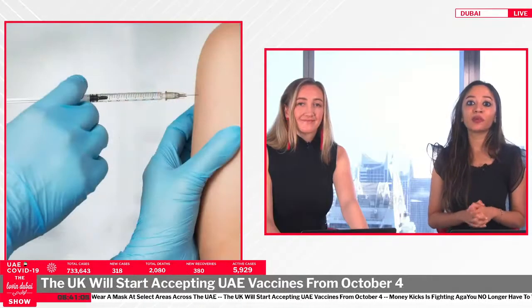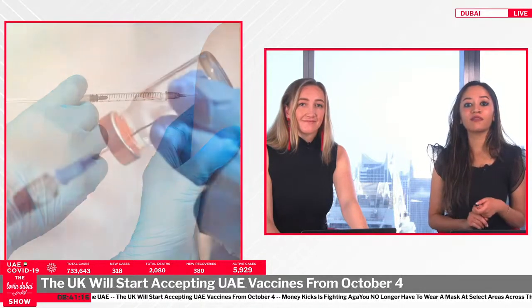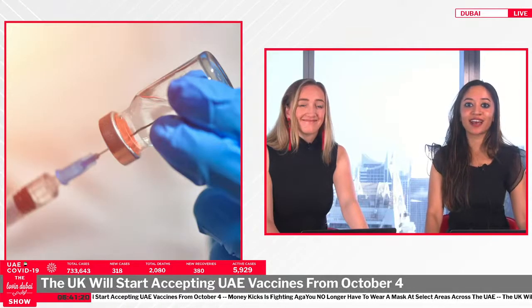The rules for travel from countries not on the UK red list will depend on your vaccination status. The four approved vaccines include Oxford AstraZeneca, Pfizer-BioNTech, Moderna, and Janssen. The following formulations also qualify: AstraZeneca Covishield, AstraZeneca Vaxzevria, and Moderna Spikevax.